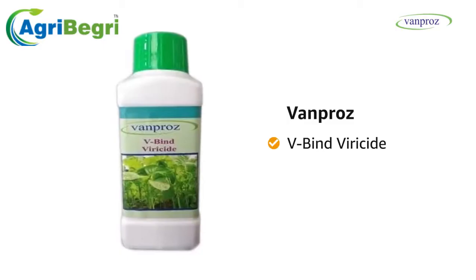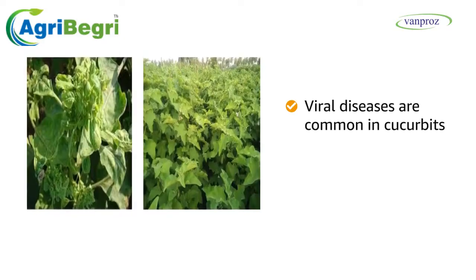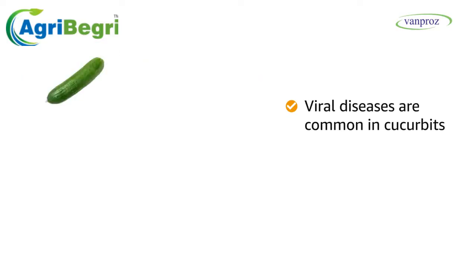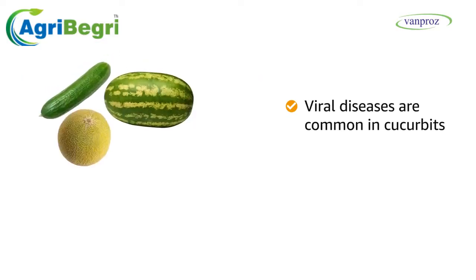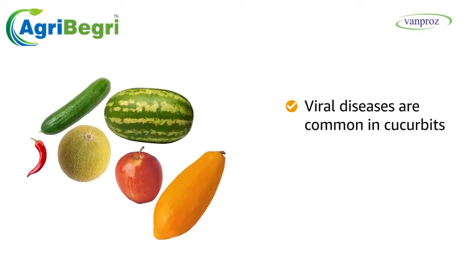Presenting VanPros V-Bind Viricide. Viral diseases are very common in crops like cucurbits — such as cucumber or gherkins, watermelon, muskmelon, apples, gourds, chili, papaya, pulses, and banana.